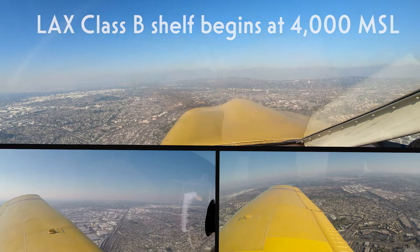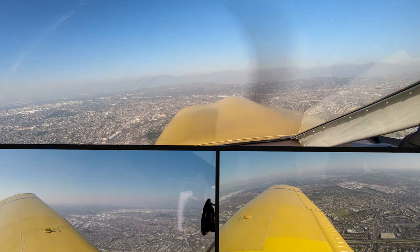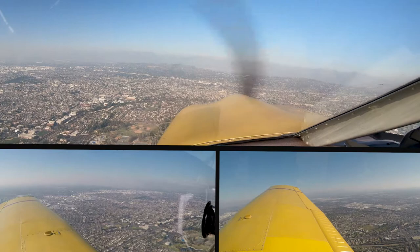Super Cub 73 Juliet, the Cirrus will pass off your right, altitude restriction is deleted, frequency change approved. 73 Juliet, thank you, got him in sight. Cherokee 0 Juliet Mike, the inbound Cirrus is 1 o'clock, 2 miles, opposite direction at 2,300. Looking for traffic, 0 Juliet Mike.